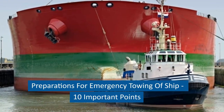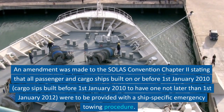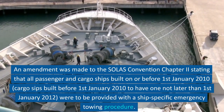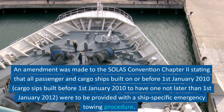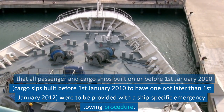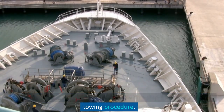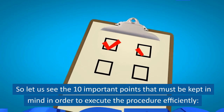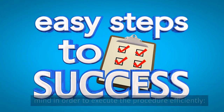Preparations for Emergency Towing of Ship: 10 Important Points. An amendment was made to the SOLAS Convention Chapter 2 stating that all passenger and cargo ships built on or before 1st January 2010 were to be provided with a ship-specific emergency towing procedure. Let us see the 10 important points that must be kept in mind in order to execute the procedure efficiently.